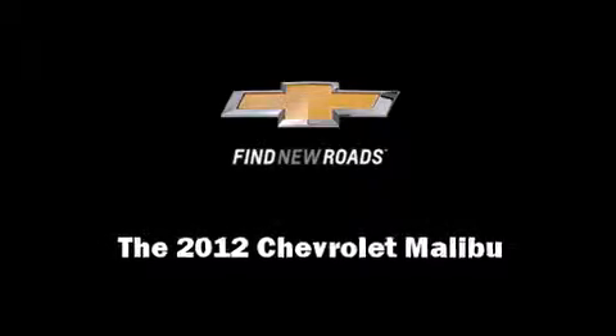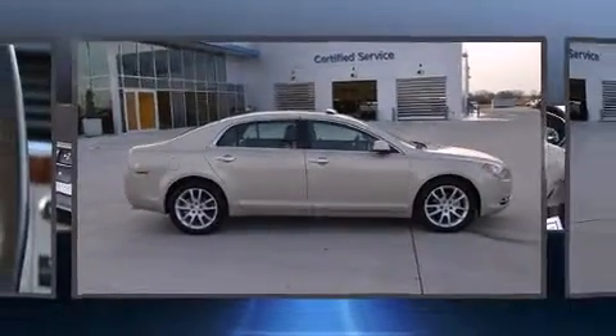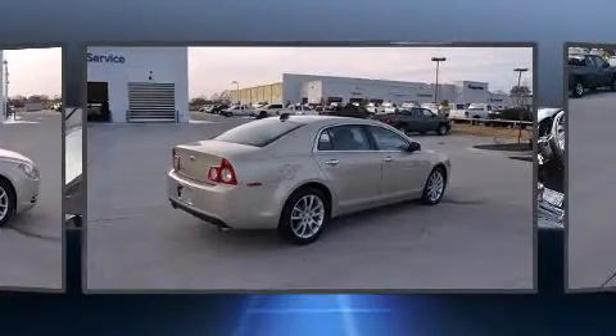Familiarize yourself with a 2012 Chevrolet Malibu. This four-door, five-passenger sedan still has less than 25,000 miles.